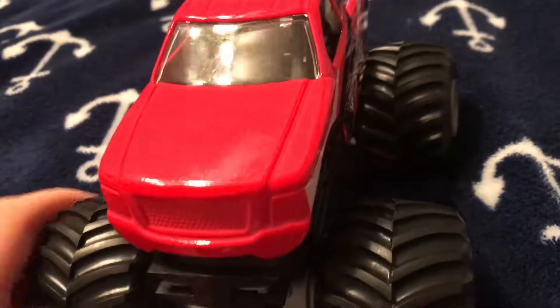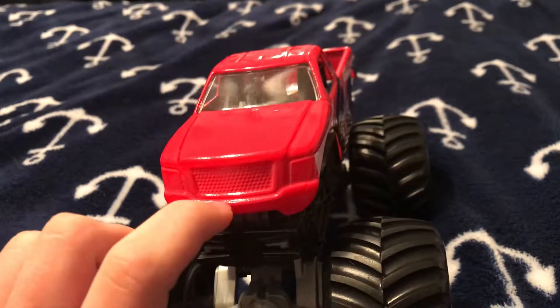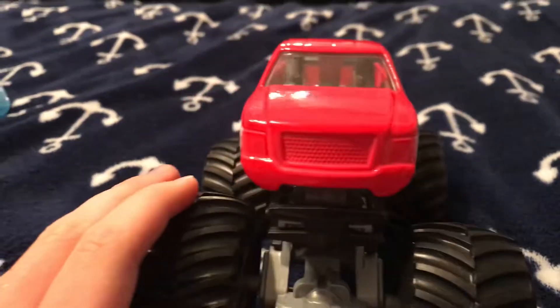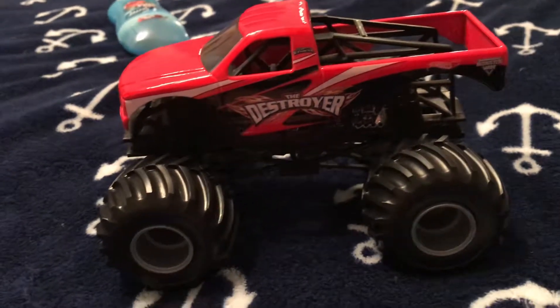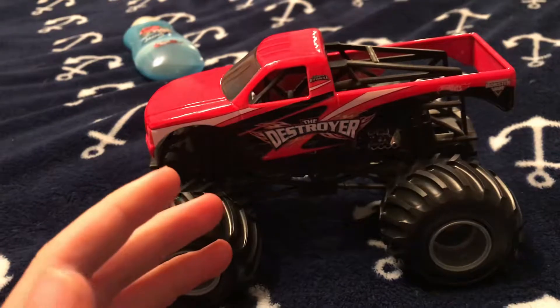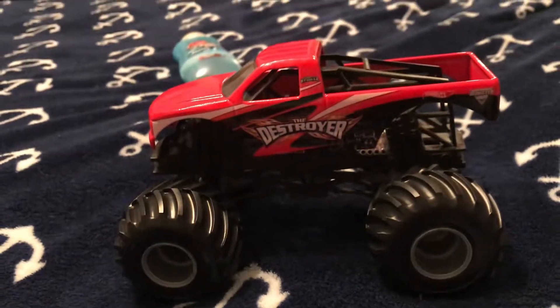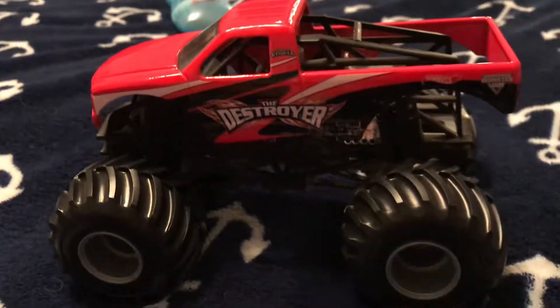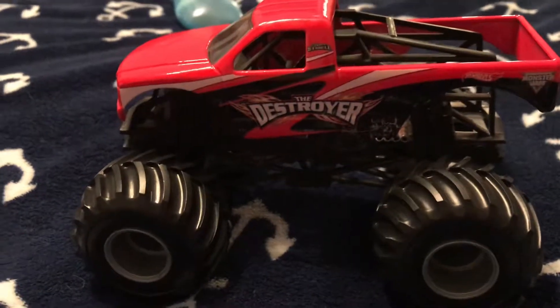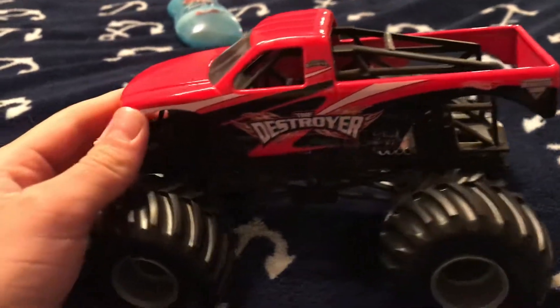They did make one mistake on this thing — there's confusion about which vehicle model this is. It might be a Ford, Cadillac, or Chevy, but it's actually supposed to be a Ford. Another thing is you can take the body off this thing. The issue is you have to be careful and keep watch for the screws — this is screwed into the roll cage of the truck, so you have to keep them safe in your pocket because you can easily lose them. If you lose one of them, you're going to have a wobbly body on this thing.